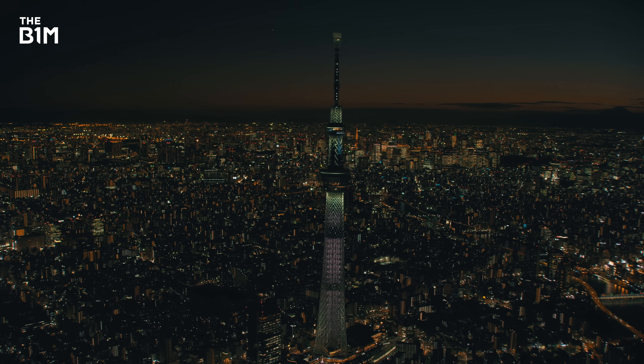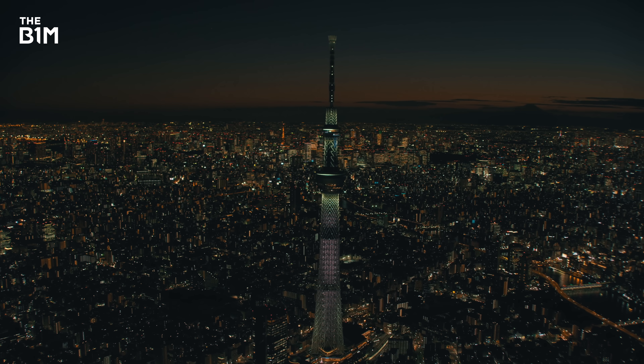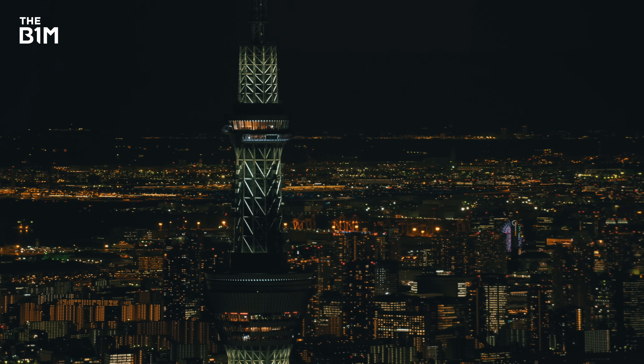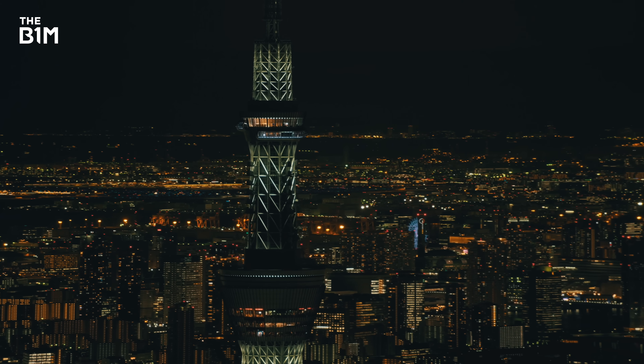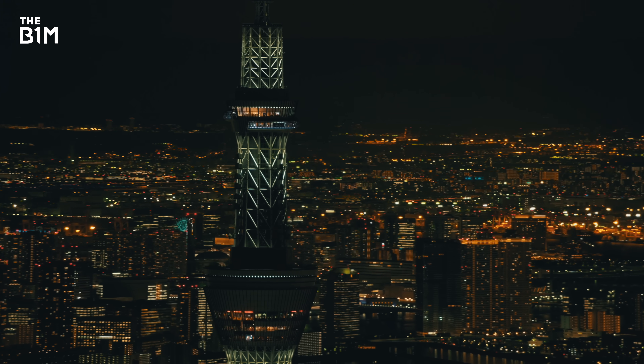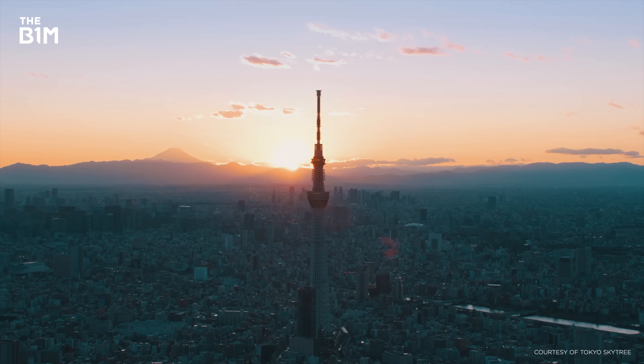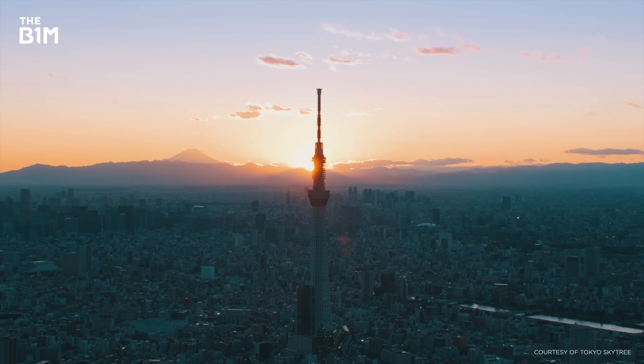But the Skytree is so safe because it needs to be. Beyond its role as a tourist destination, it also plays a crucial part in Tokyo's disaster planning system. Should the city be struck by a devastating natural disaster, the residents can rely on vital information being broadcast from the mast at the top of this structure. For that to work, it needs to remain stable in the strongest earthquake and the strongest wind.